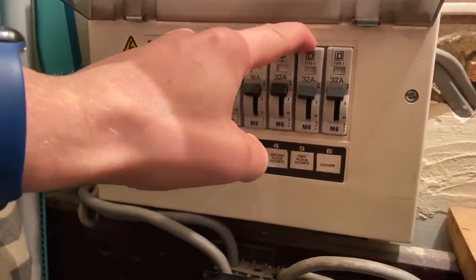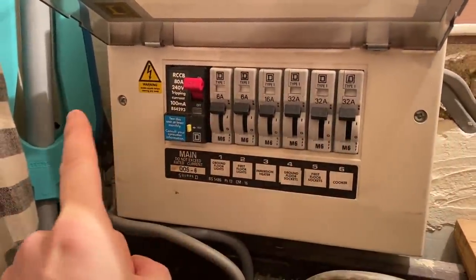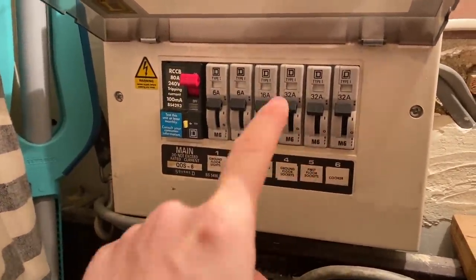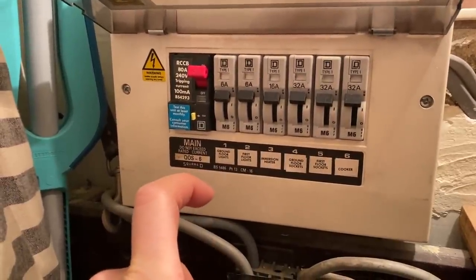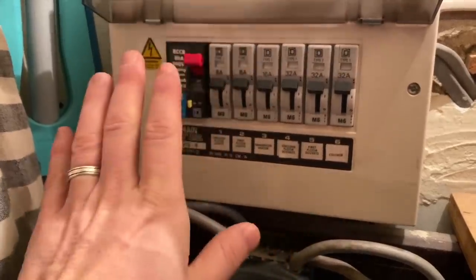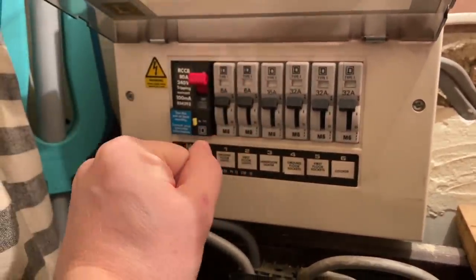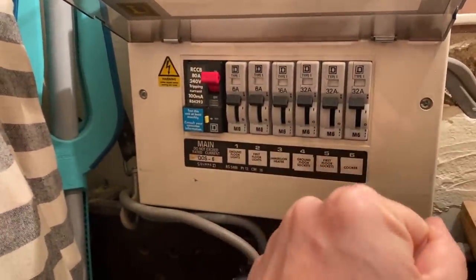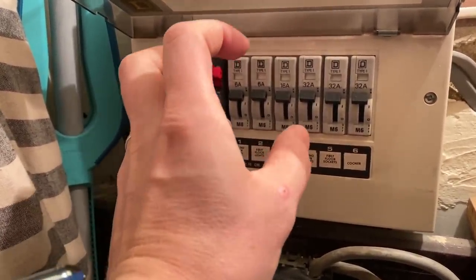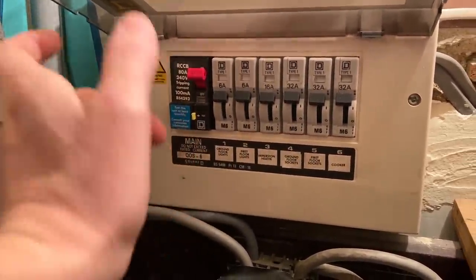So now I know that the fault is on the first floor sockets. I walked around the first floor, unplugged everything, then reset the MCB and it stayed on. So I know that it was something that was plugged in. I went round, plugged things back in one by one, and as soon as I plugged in an extension lead in the bedroom, it tripped. That's where the fault was.